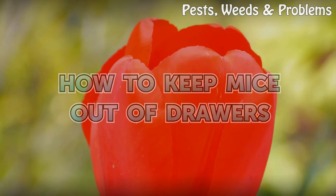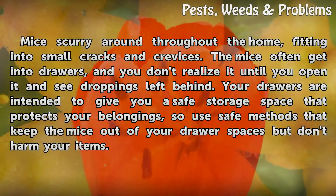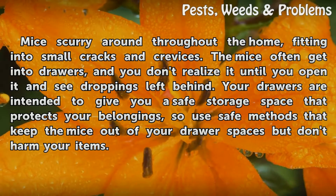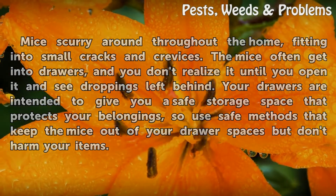How to keep mice out of drawers. Mice scurry around throughout the home, fitting into small cracks and crevices. They often get into drawers, and you don't realize it until you open one and see droppings left behind. Your drawers are intended to give you a safe storage space that protects your belongings, so use safe methods that keep the mice out but don't harm your items.